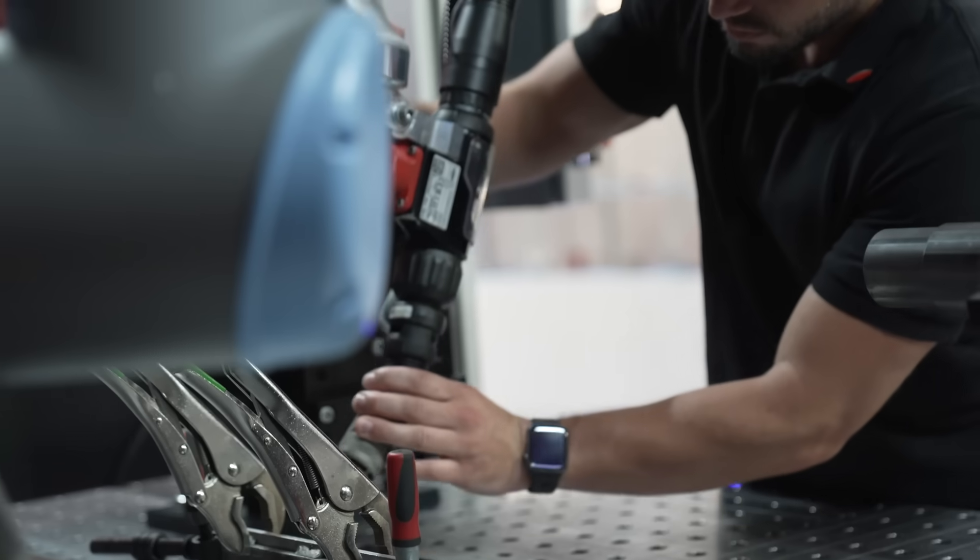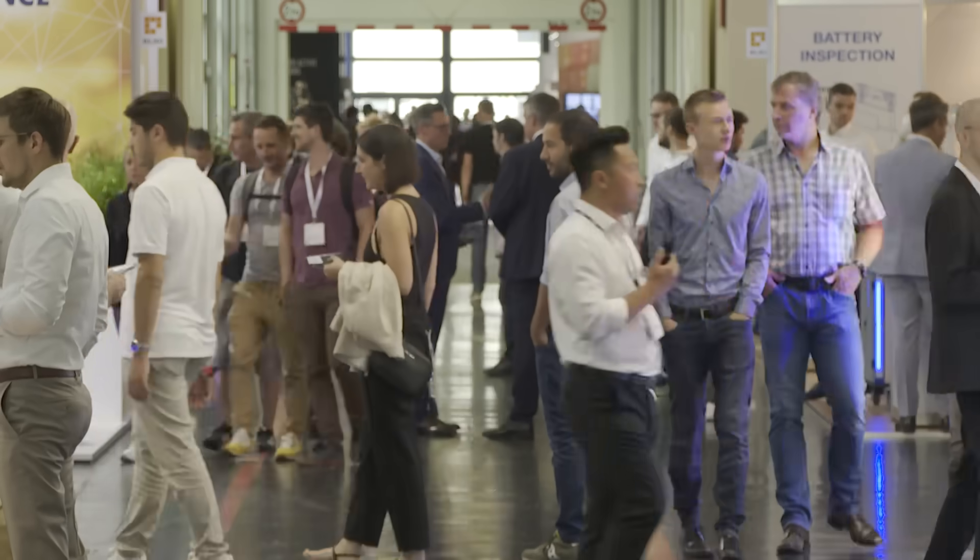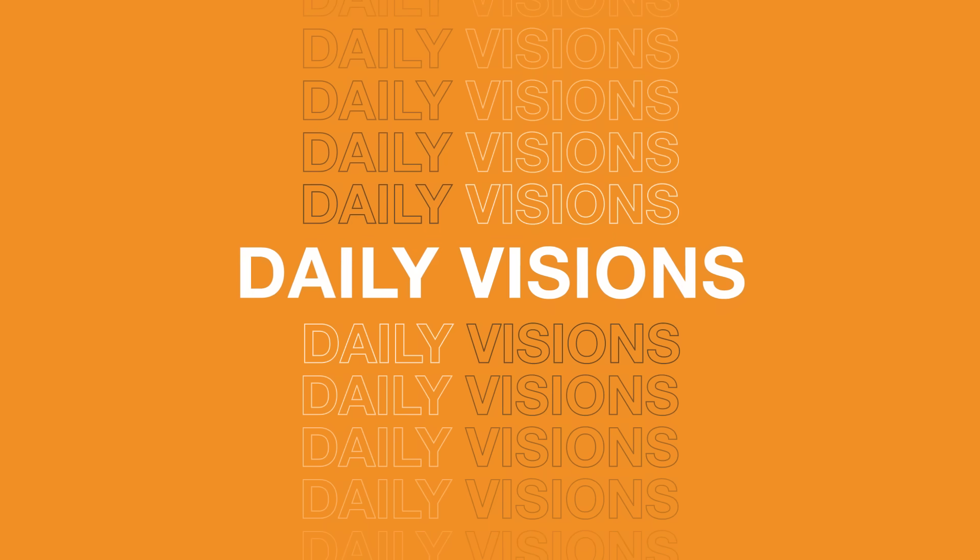Those were the highlights for today. We'll see you again tomorrow and round off the show with the daily vision. I think people get more and more tech-savvy over time, and we get less and less scared about the technology as we understand more and more about it.